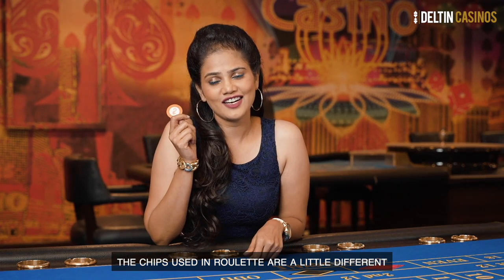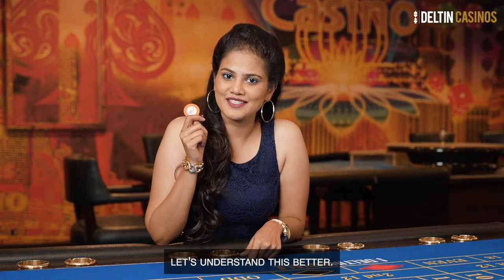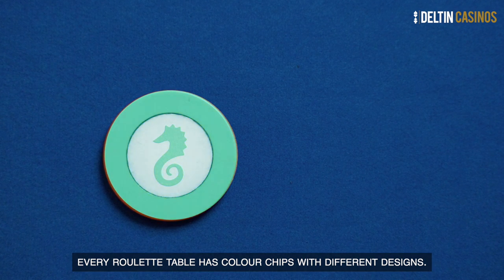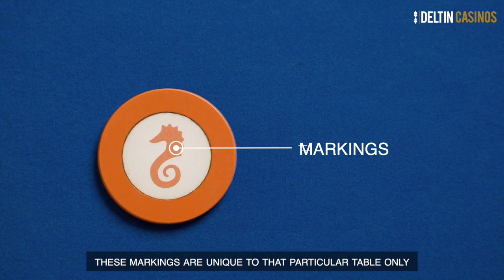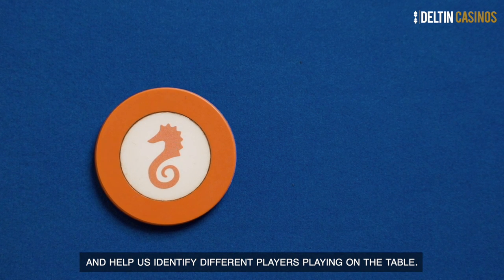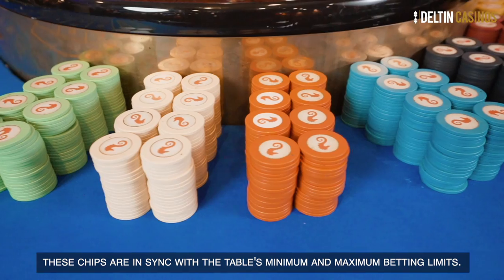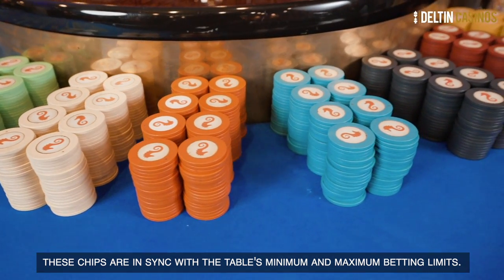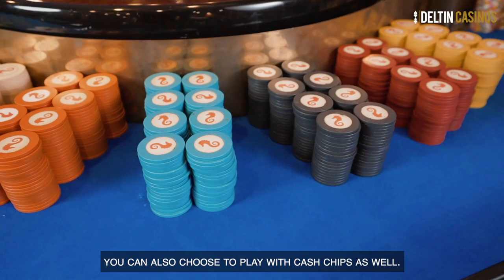Chips used in roulette are a little different from the chips used in other games. Every roulette table has color chips with different designs. These markings are unique to that particular table only and help us identify different players playing on the table. These chips are in sync with the table's minimum and maximum betting limits. You can also choose to play with cash chips as well.